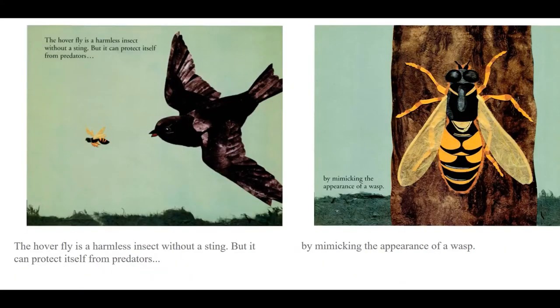The hoverfly is a harmless insect without a sting, but it can protect itself from predators by mimicking the appearance of a wasp.